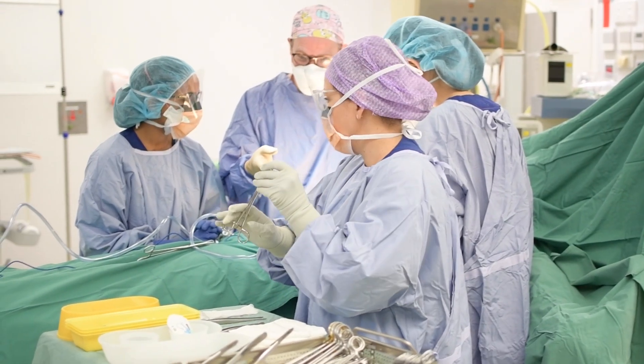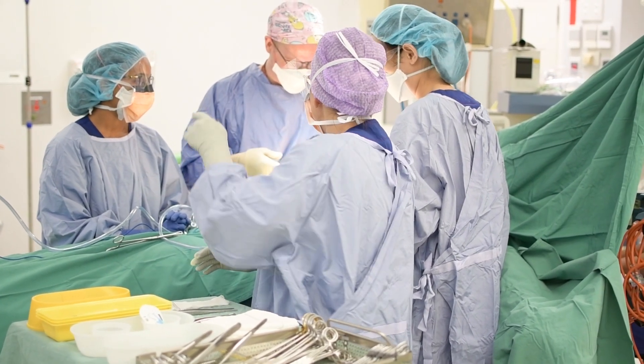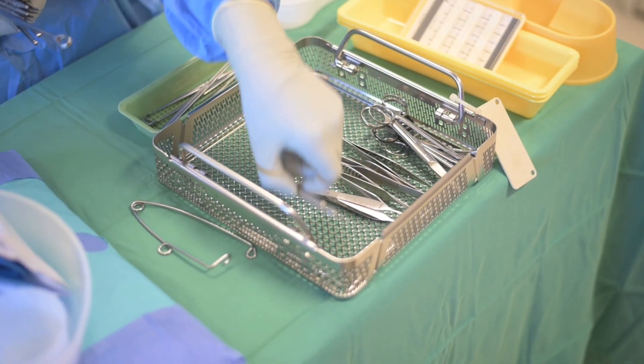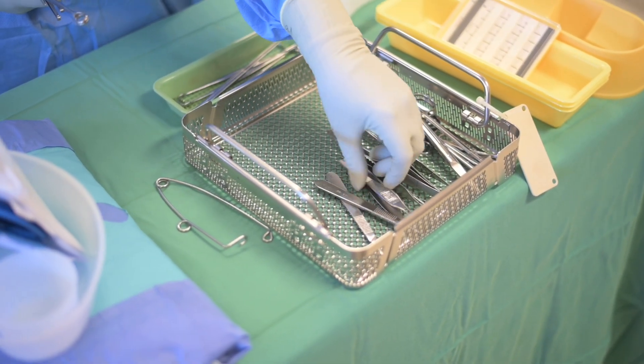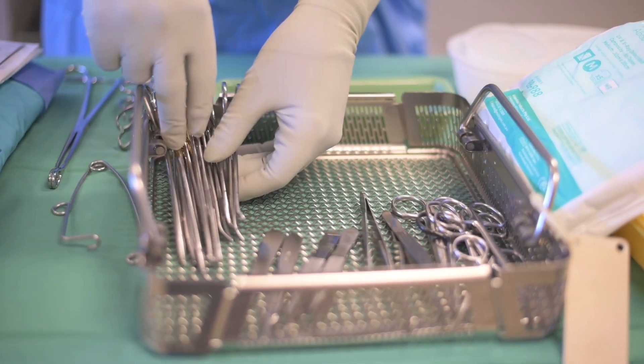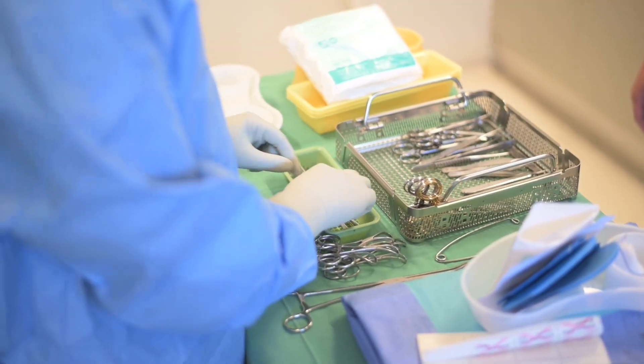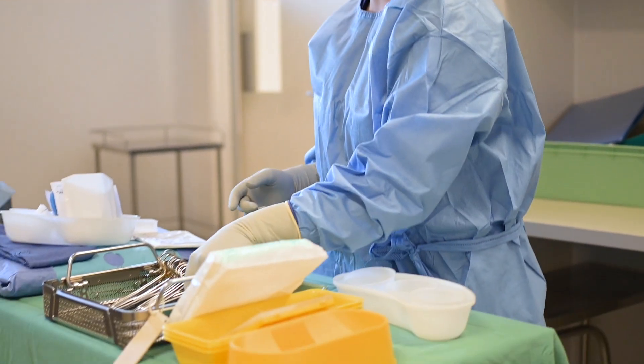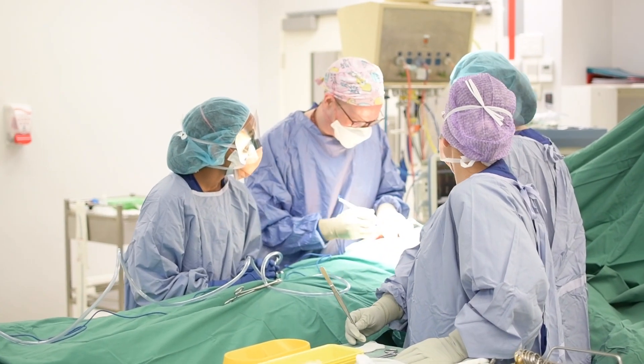Scrub Scout is assisting the surgeons throughout the procedure. We start the day off with checking all the equipment. Our job is to check and make sure that all the instruments are working correctly and that we have the right equipment and that the surgeon is happy to proceed, so it's a safe environment for our patients.